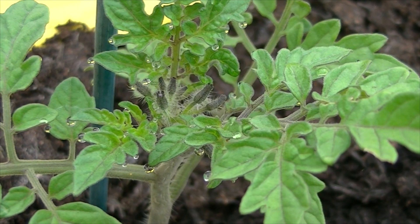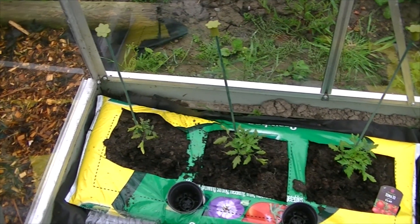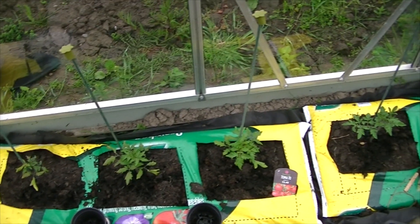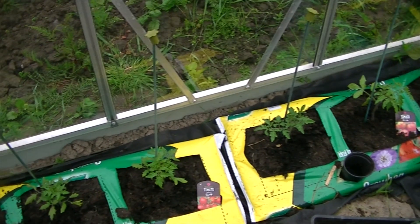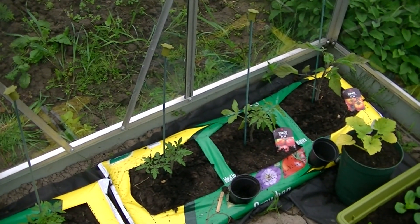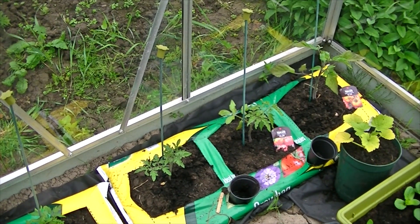So far it's just the sweet million tomato that's got some flowers coming on it. Once there are some more flowers on them, I'm going to be feeding these tomatoes with a coffee mixture, because tomatoes like it quite acidic. I've been saving the coffee grinds at home, but they'll get diluted down quite a lot before being drenched onto the tomatoes. Going into the summer season I do really want to use an organic fertiliser and I'd like to make that myself.